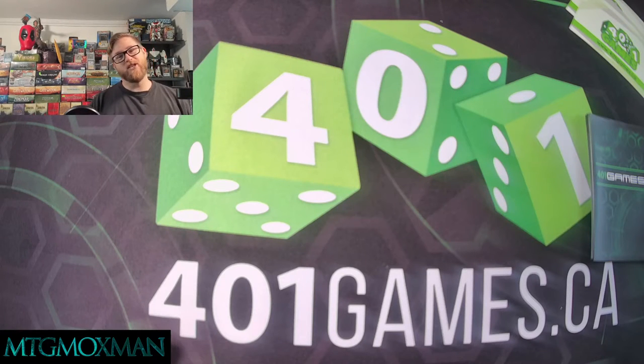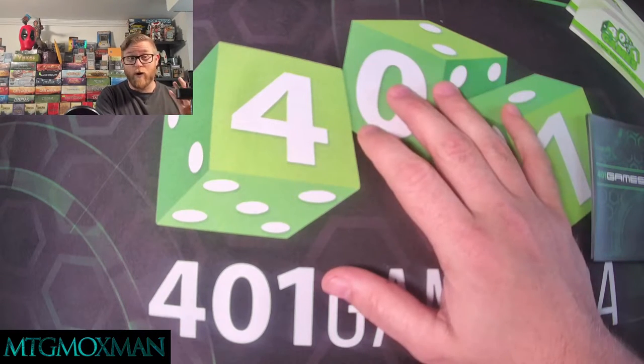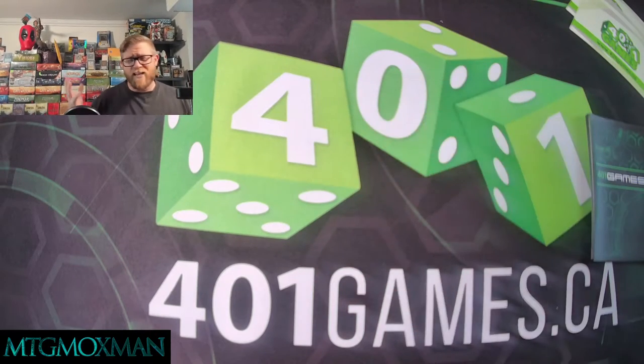Hey guys, welcome back, MTG Moxman here. Guess what — we have a special today. We've got a box sponsored by 401 Games here in Toronto, Ontario, Canada. They have two locations: one in Toronto at 750 Yonge Street, and one in Vaughan at 7700 Kiel Street. You can find them at 401games.ca. I find them the best for prices on things when they're first released, and they have some loyalty programs you should probably check out.